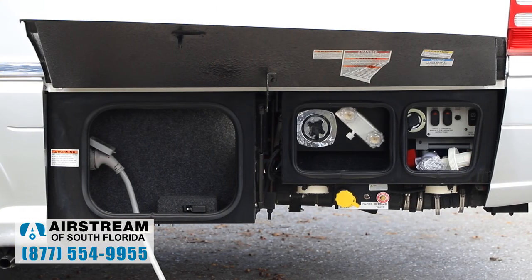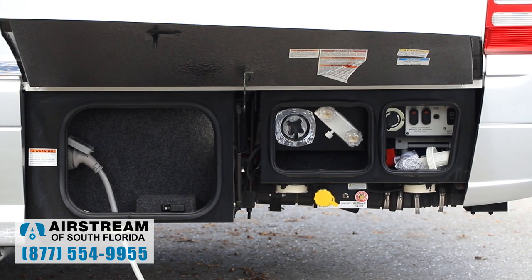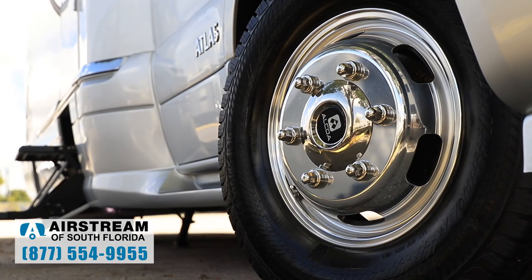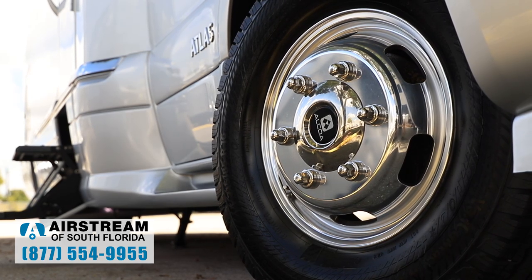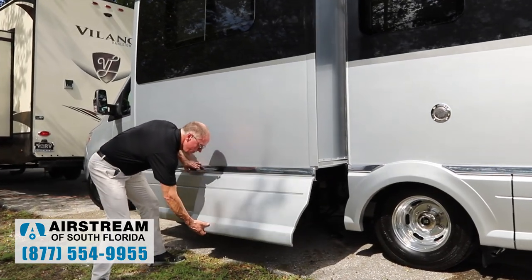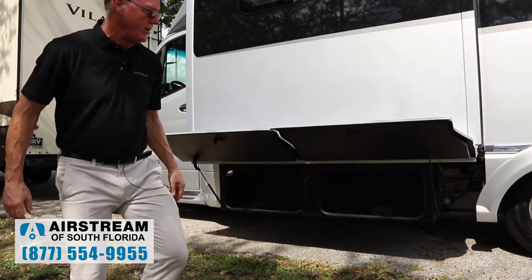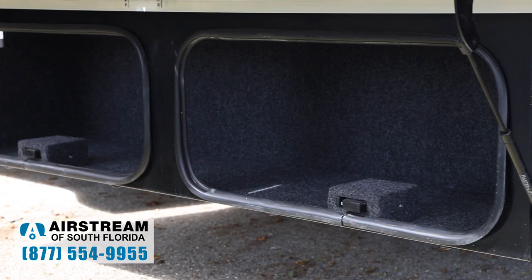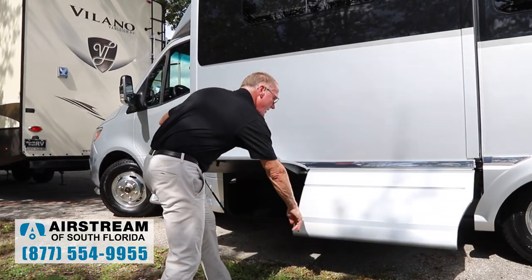It's got every convenience you ever wanted on the outside of the coach, but it looks really nice when the doors are closed. We also add Alcoa aluminum rims with a DuraBright coated finish. The storage compartment doors open up and storage comes out with a slide box for customer convenience. It's all carpeted throughout, lighted, and has slam catch latches built in.